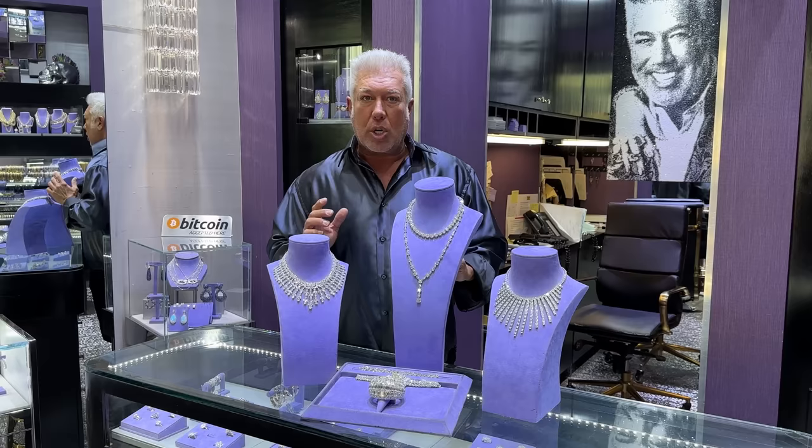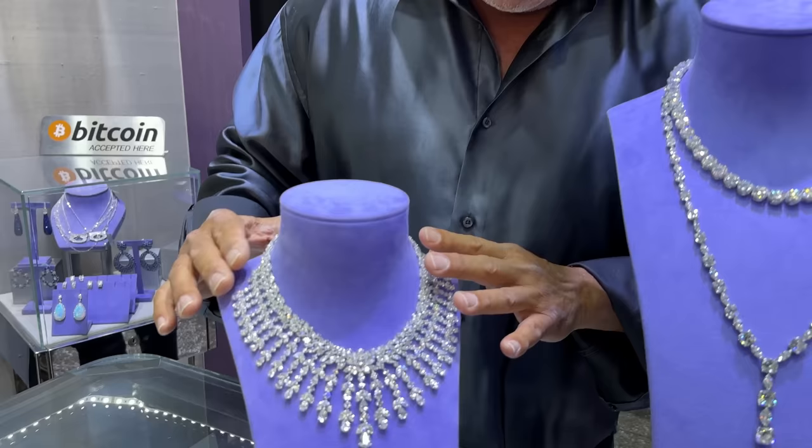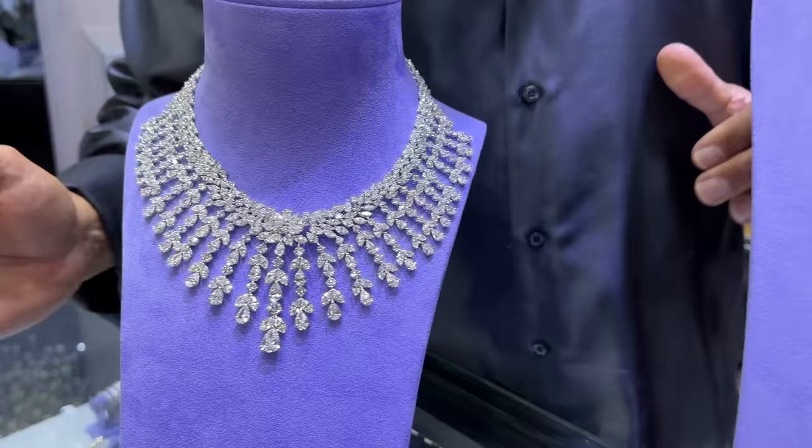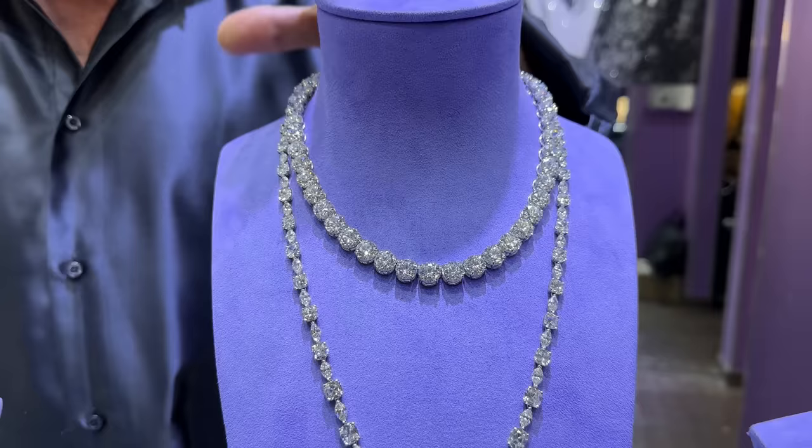We have some incredible items — we've been in a creative mode, creating a lot of exotic, unique pieces. Some have been in the works for months and months to match the stones and put it together. As always, everything is GIA certified, so we have the certification to back up what we say. We have this incredible necklace here that falls beautifully, made for a princess. We also did this incredible necklace with marquees and cushions — it's long, very sexy the way it falls. Love this necklace.